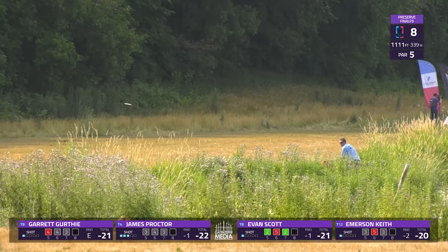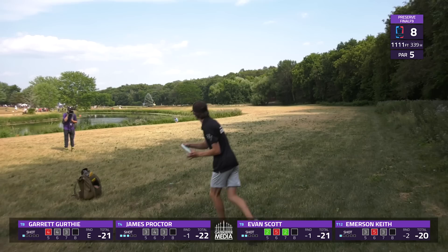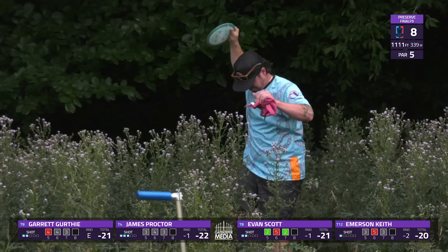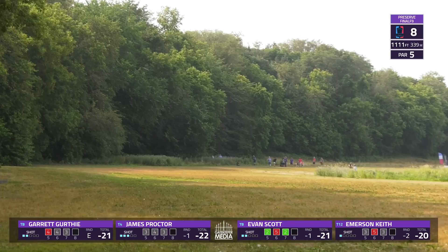Now from way back, Proctor is tracking to the left again and is going to be throwing OB twice, throwing his fifth from there. Evan again plays pretty safe off to the right side. The gap through which you could briefly see the basket is a little bit of a false front — difficult to get the height and ability to stick on that hill, unless you're going with the sidearm or a lefty backhand.